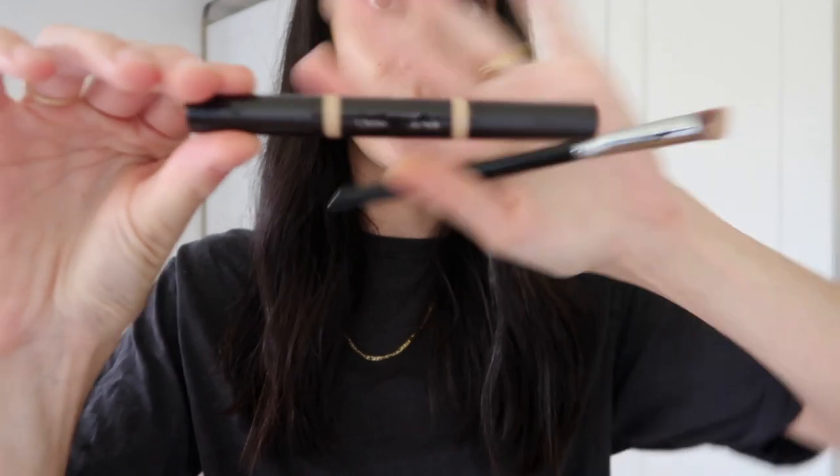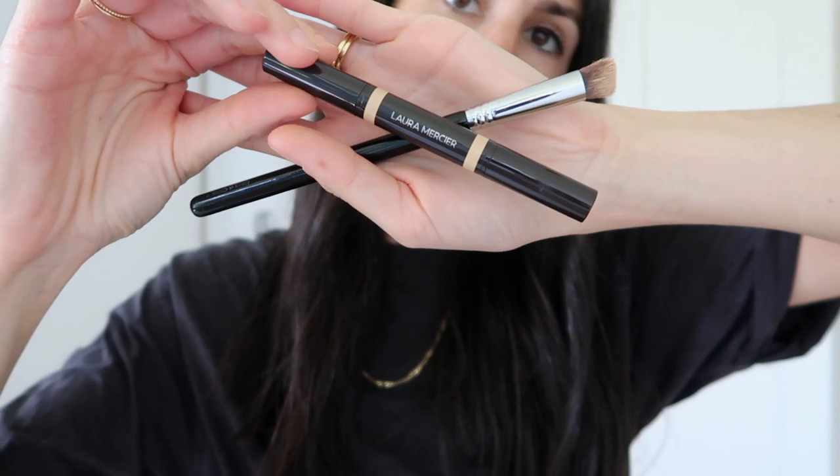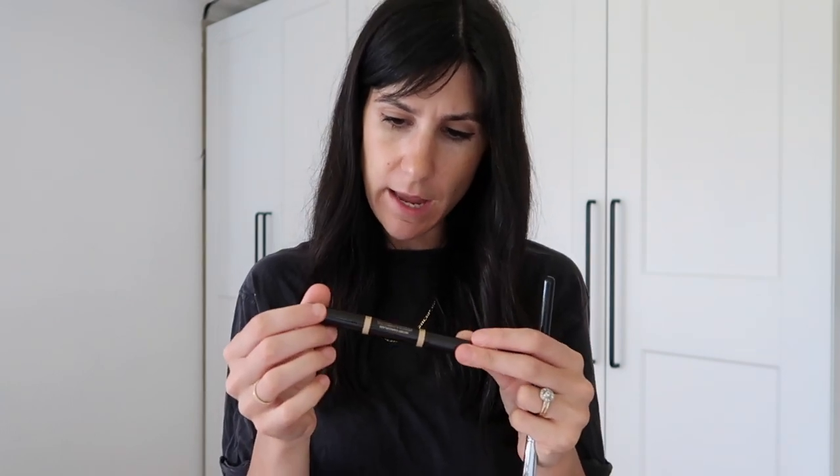It's from Laura Mercier — this is the new Secret Camouflage Concealer Duo. It's kind of like the concealer pen version of their palette, which I've always wanted to try. At one end it has a brightener for under the eyes, and then on the other side it's got a corrector for camouflaging any spots and redness. I'm quite excited to try this. I get the feeling it's going to be quite creamy and thick. I've got the shade 2N.